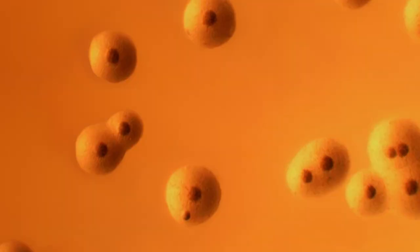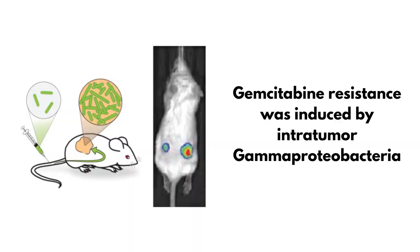The researchers found that it was actually bacteria responsible for the resistance — specifically a class known as gamma proteobacteria, and the causative bacterium was found to be Mycoplasma hyorhinis. This bacterium helped the cancer become resistant to the drug. When researchers injected mice having colorectal cancer with these bacteria, those cancers also became resistant. And when they gave the antibiotic ciprofloxacin along with the chemotherapy drug gemcitabine, the resistance disappeared.